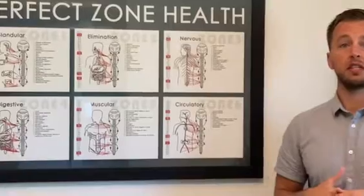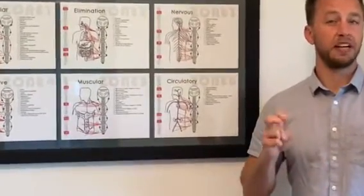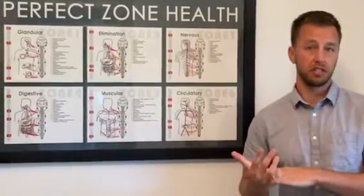Zone three is your body's central nervous system, divided into two parts. Sympathetic is what we call the fight or flight — when you're in a chronic state of high stress. Parasympathetic is your rest, heal, and recover system.